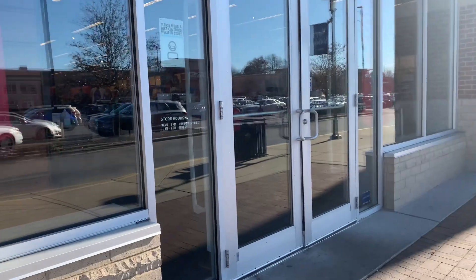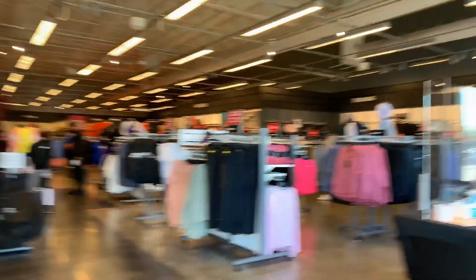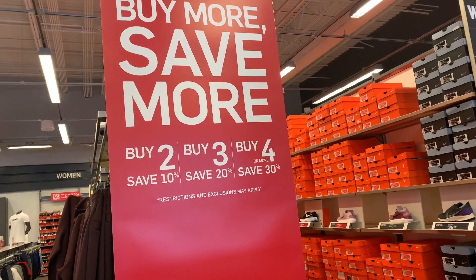What's up everyone, welcome back to the channel. Thank you for watching and thank you for driving by. Welcome to the Nike Factory Store — we got buy more and save more, so hopefully we got wins today.